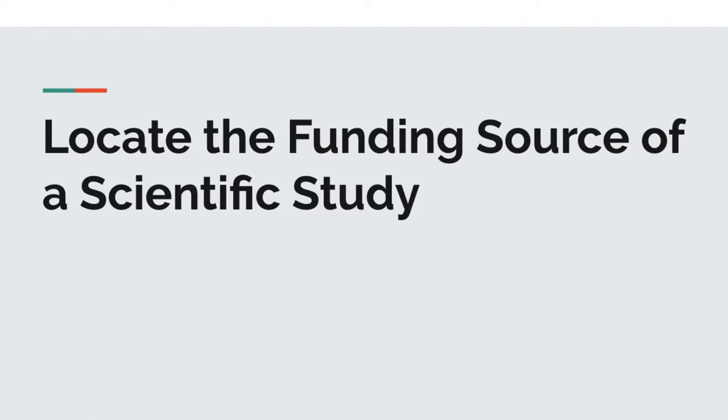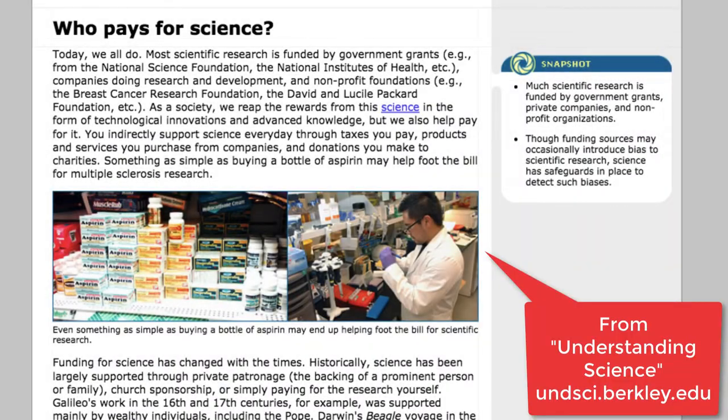Hi, and welcome to the video on locating the funding source of a scientific study. Let's start by asking: who pays for science?